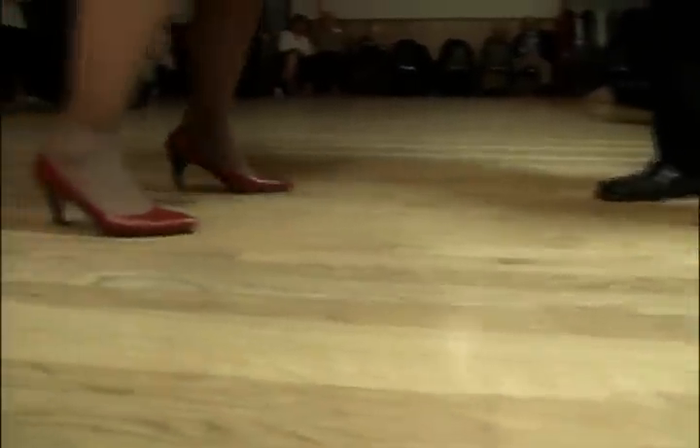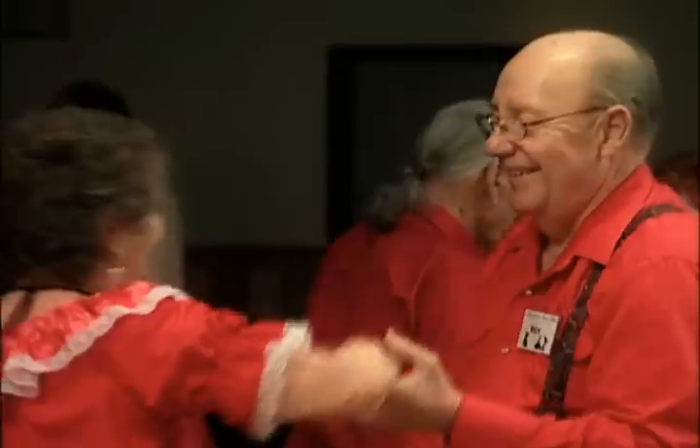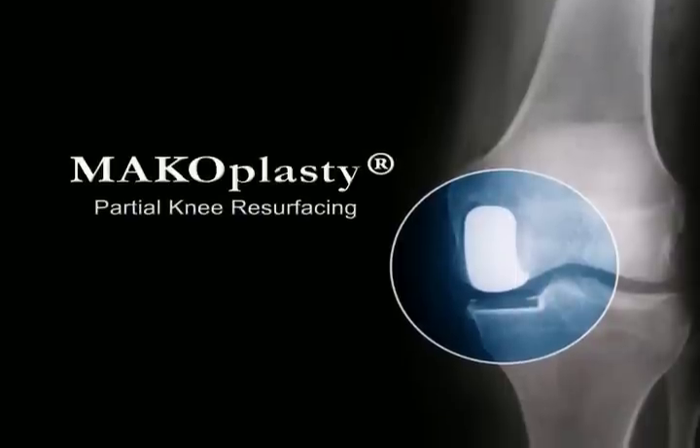Marjorie left the hospital only 72 hours after her surgery and returned to normal activities shortly thereafter. In some cases, you may go home even earlier or on the same day if you undergo macoplasty in an outpatient facility. For many, like Marjorie, the answer is macoplasty — partial knee resurfacing.